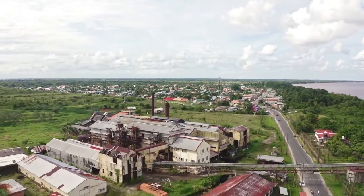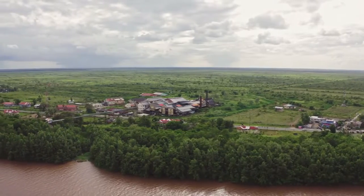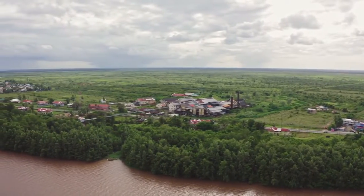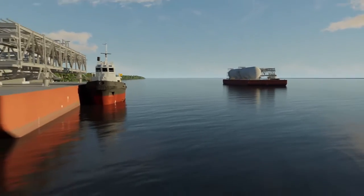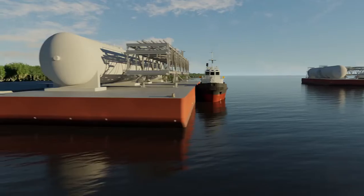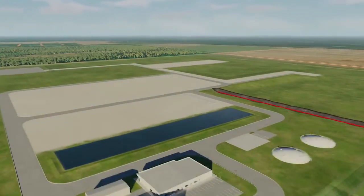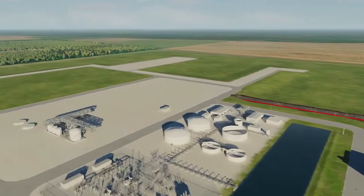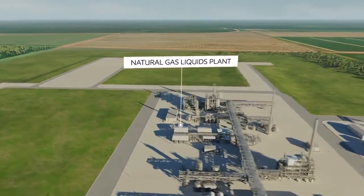The pipeline terminates within the Wales planning area, which the government has selected for a new industrial development. A new materials offloading facility will be used to offload the major equipment required to build a natural gas plant at the pipeline termination point. This plant will process the raw gas into multiple sources of energy.